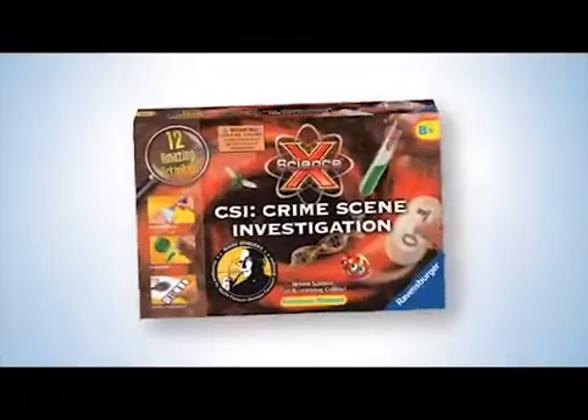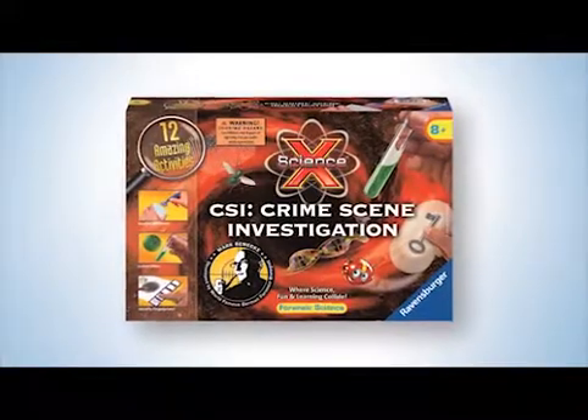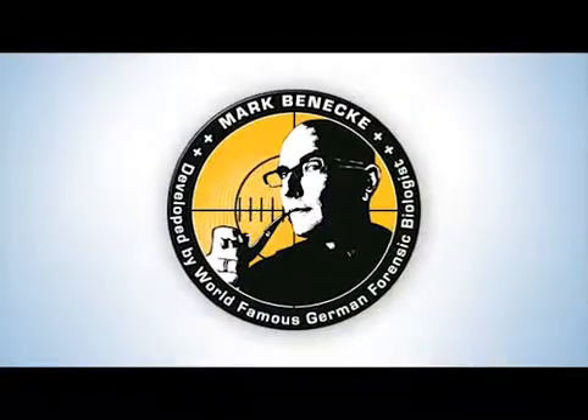Hello, I'm Gesa and I'll be taking you with me into the secret world of crime scene investigation. The ScienceX Crime Scene Investigation Science Kit will enable you to follow the famous crime biologist Dr. Mark Benecke.